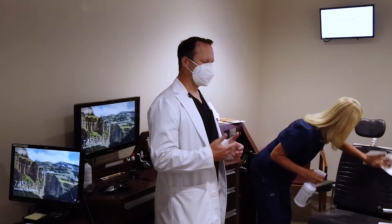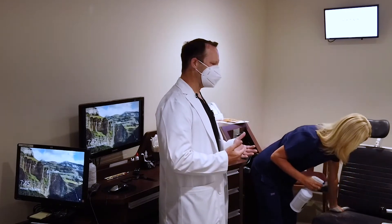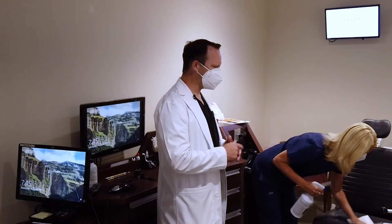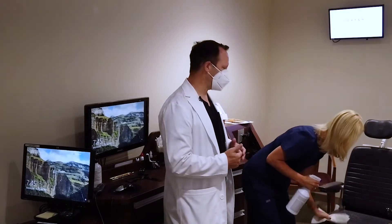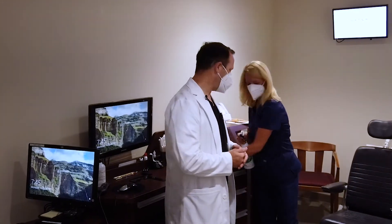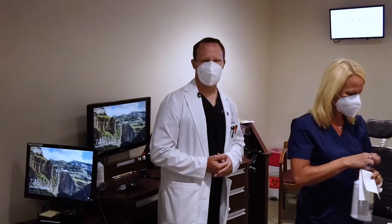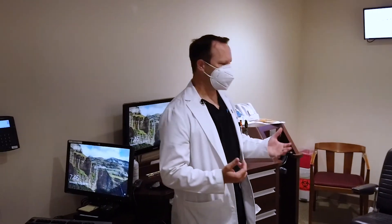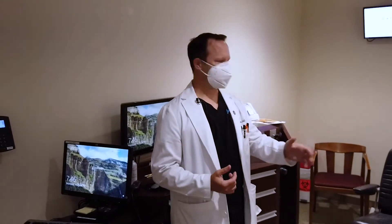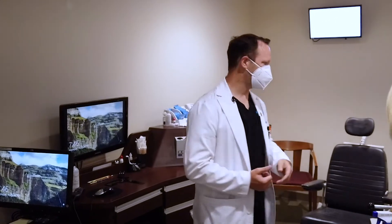This sterilization process happens after every patient enters and leaves the room, unless the same patient is coming back again. We try to prevent how many times a patient has to come and go. Once the patient exits, a technician is assigned to clean the room — the seats, the slit lamp, the chin rest, and the tonometer comes off and gets alcohol sterilized.